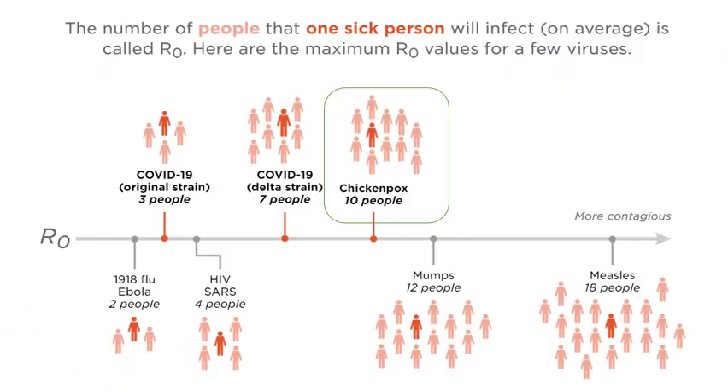Comparing to COVID, where the R0 is between 3 and 7, chickenpox is even higher than the delta variant and perhaps similar to omicron. Each patient can infect up to 10 unvaccinated patients.